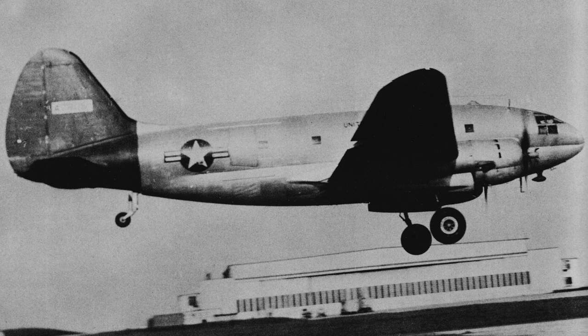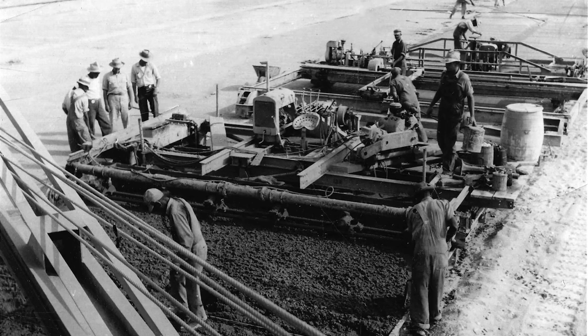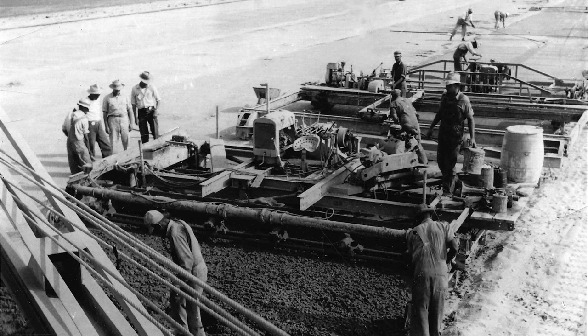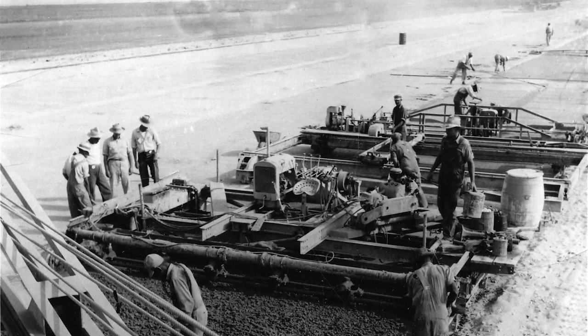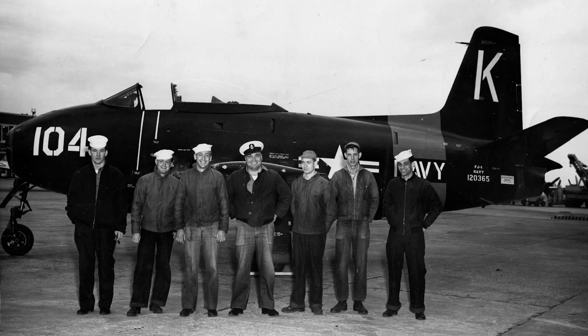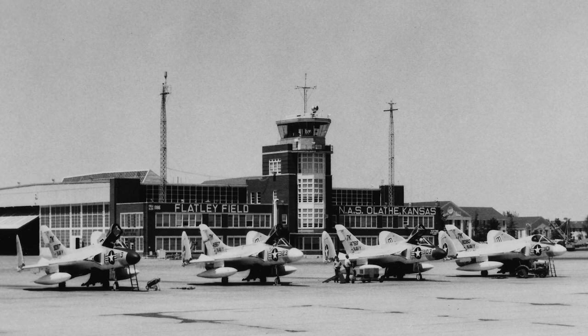In 1950, the Navy personnel at ONAS welcomed two divisions from the U.S. Air Force: the Air Force Reserve Training Command and the 130th Air Control and Warning Squadron. The next year, the Navy lengthened the runways to make them suitable for the higher-speed jets replacing propeller aircraft. The first jets to arrive in Olathe were FJ-1 Furies, and later other jet aircraft included the F9F Cougar and the F4D Skyray.